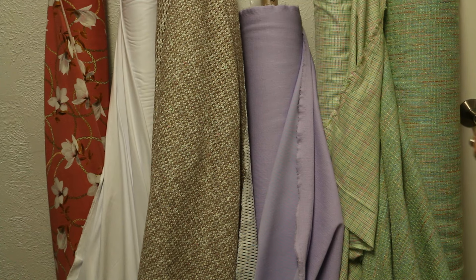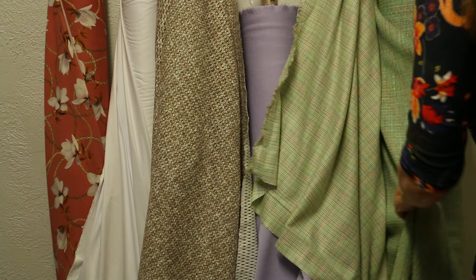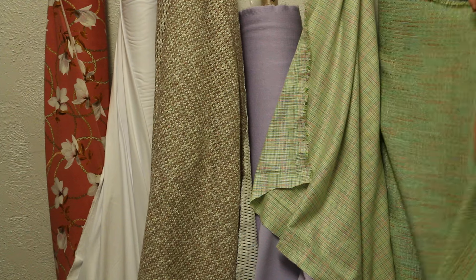This is such a lovely group of fabrics this morning and I'm excited — they're all $12.95 today and tomorrow.